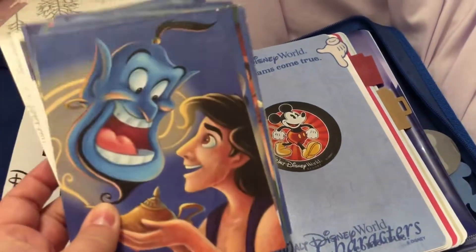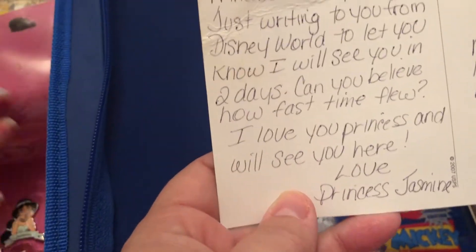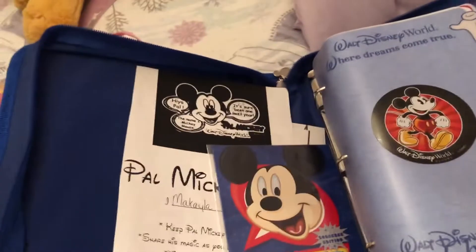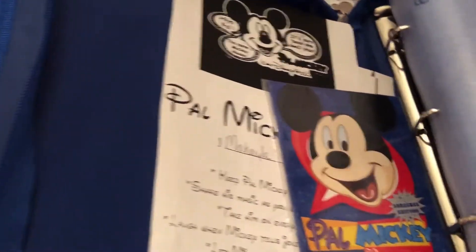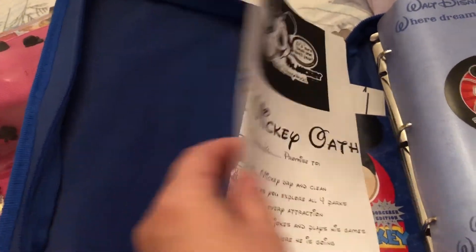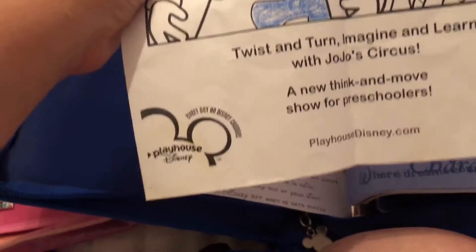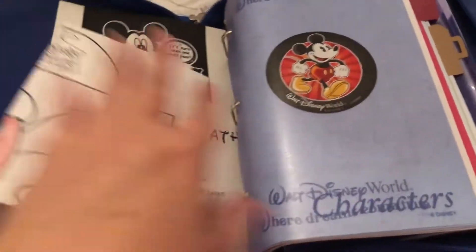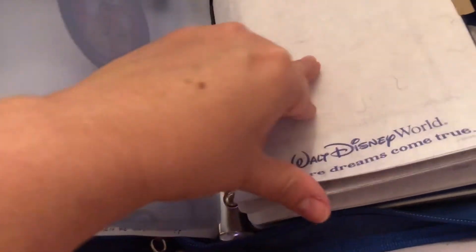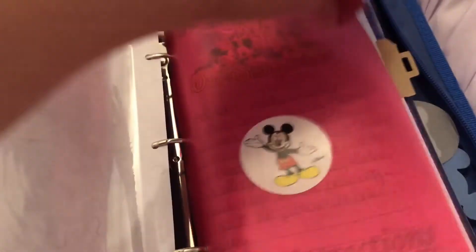If you remember when the stamps came out, they also had a postcard set as well. Leading up to vacation, all of the characters were sending her postcards leading up to her trip — that was really cool. Does anyone remember Pal Mickey? We still have him, and here was the little Mickey oath that you had to give when you purchased him. Here is a JoJo Circus coloring sheet from the restaurant, and there are places for photos and autographs — but we used it to write memories and schedule what we did, so this is 2007.